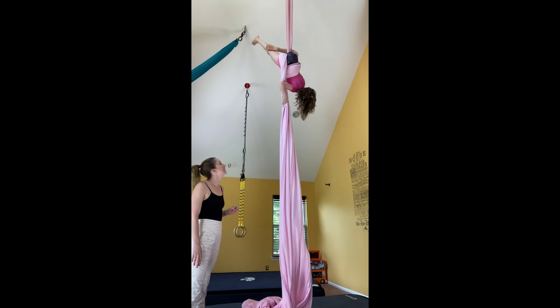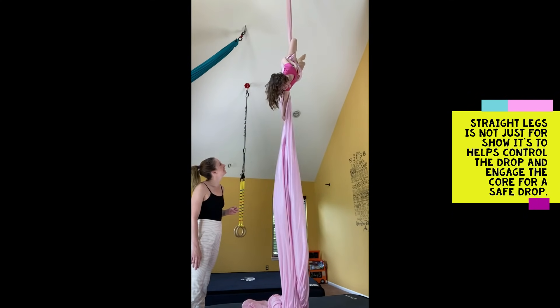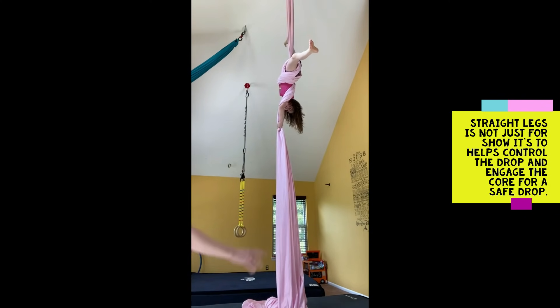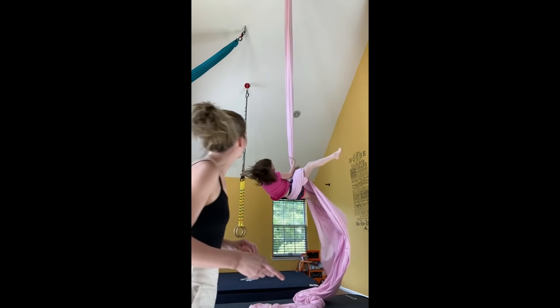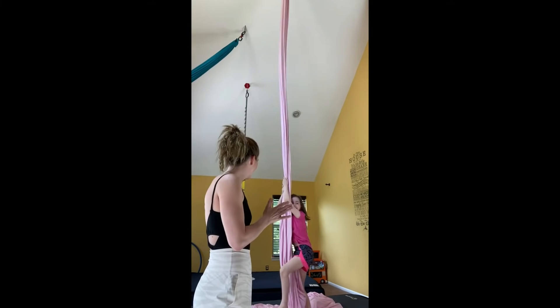There you go. You're going to have a six-pack by the time you're like eight or nine years old. Let's see if you can make the straight legs. Let it spin a little bit so I can see you. All right, let's see it nice and straight. What do you think? That was really good. Awesome.